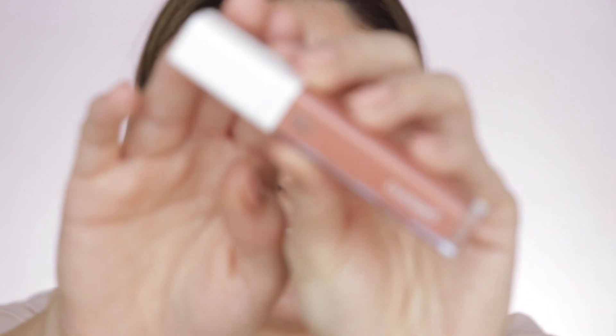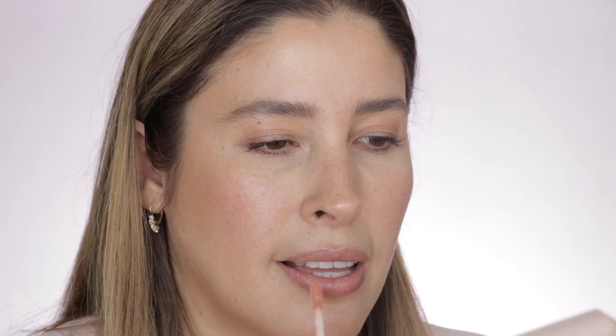For lips you can use a lipstick, a lip balm, or a tinted lip product. Personally I really love this Persona Cosmetics lip gloss in the shade peach. And there we go, friends — here it is, a healthy glow!